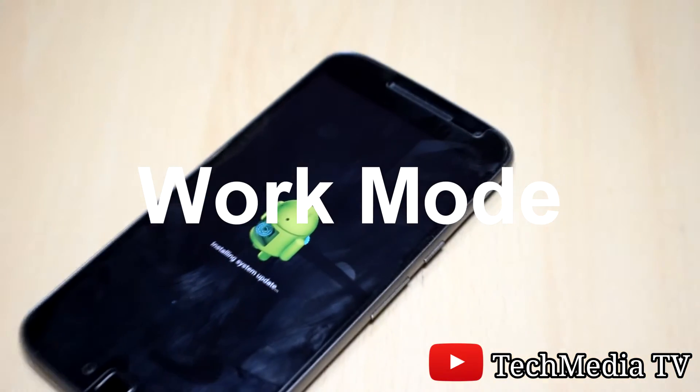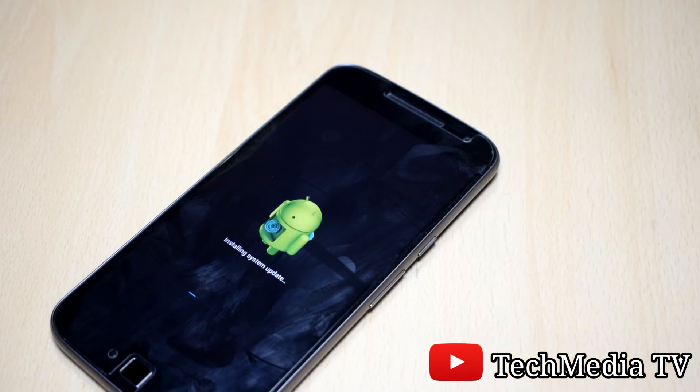Work mode — to increase the efficiency of the phone by switching off the phone's work apps.